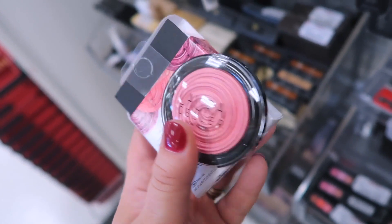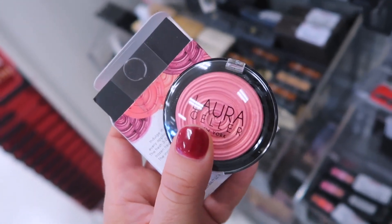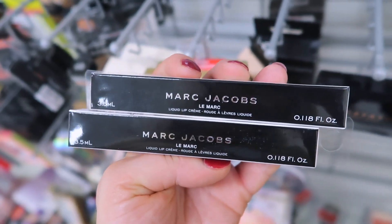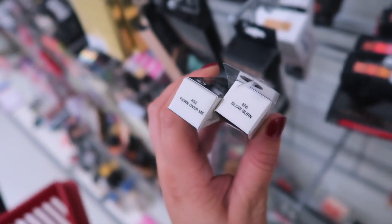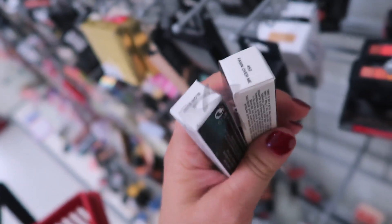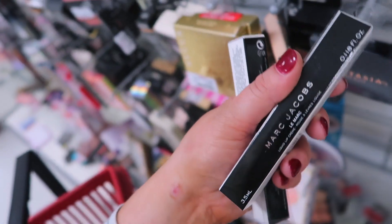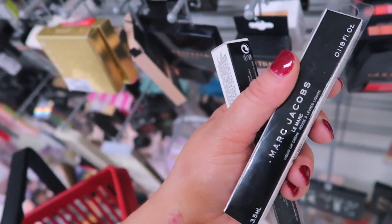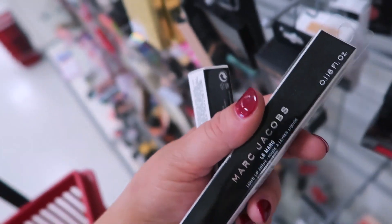I definitely want to grab the Laura Geller Gelato blush and try it out — I'm very excited about this find. I'd love to find more colors but so far I've only seen this one. I also found two more shades of the Marc Jacobs Le Marc Liquid Lip Creams: Fawn Over Me and Slow Burn — both $7.99. I've been looking for Fawn Over Me so I'm definitely grabbing that. Slow Burn is one of their best sellers, a really pretty mauve, but I already own that one.